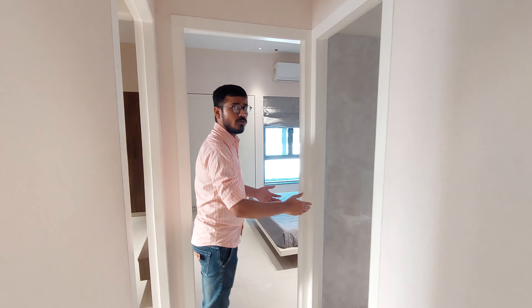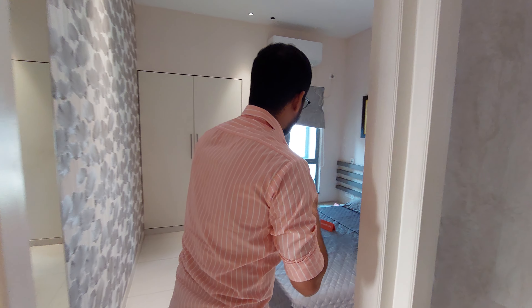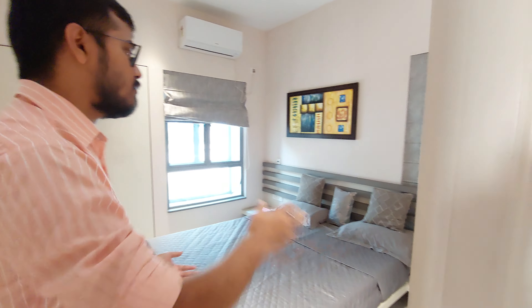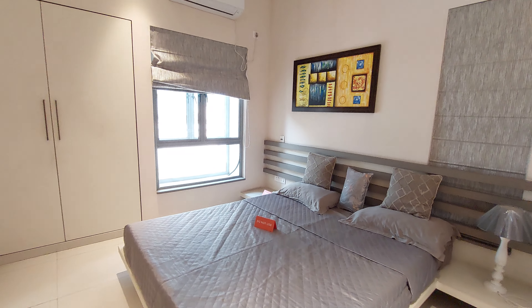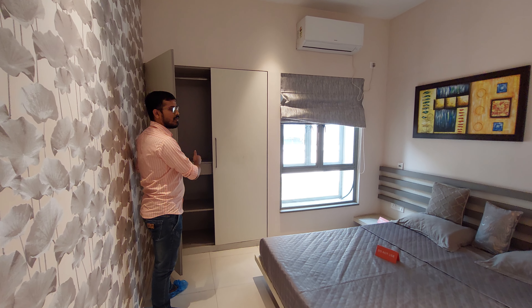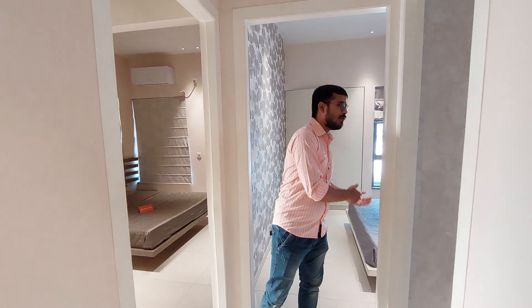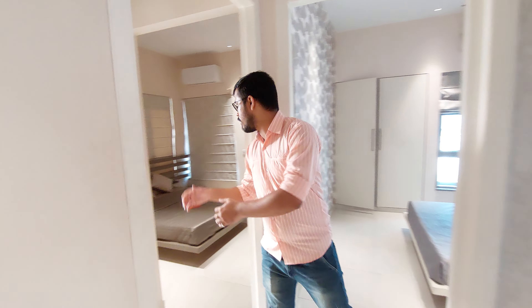This is the common washroom, and beside it you can see the children's bedroom. This is the wall area space beside the French window. This is your children's bedroom, and beside this is your master bedroom.